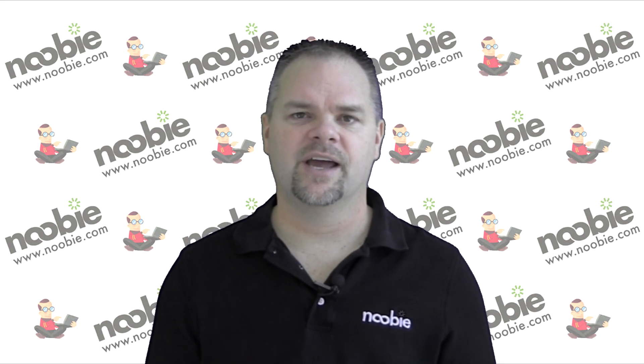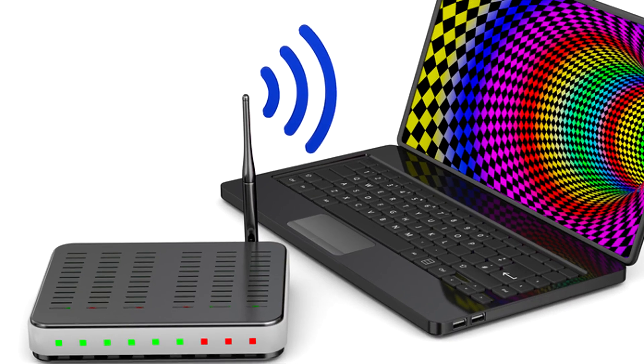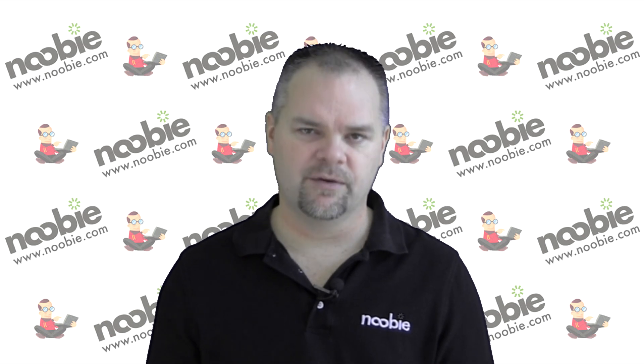A wireless connection, on the other hand, relies on radio communication between your device and your wireless router. Wireless connections are common with handheld devices, like your tablet or your smartphone.